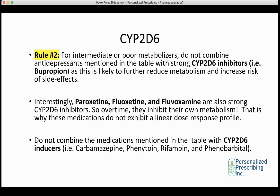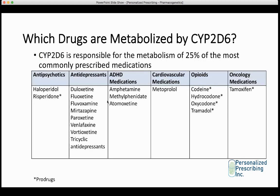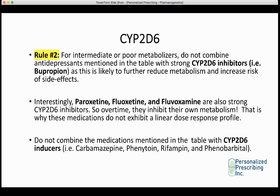For intermediate or poor metabolizers, it's very important not to combine the antidepressants metabolized by CYP2D6 — duloxetine, fluoxetine, fluvoxamine, etc. — with strong CYP2D6 inhibitors such as bupropion, as this is likely to further reduce metabolism. Someone who is intermediate or poor is not metabolizing the drug sufficiently, and adding a CYP2D6 inhibitor like bupropion further reduces metabolism and further increases the risk of side effects.